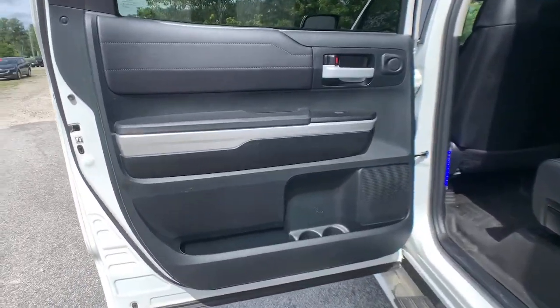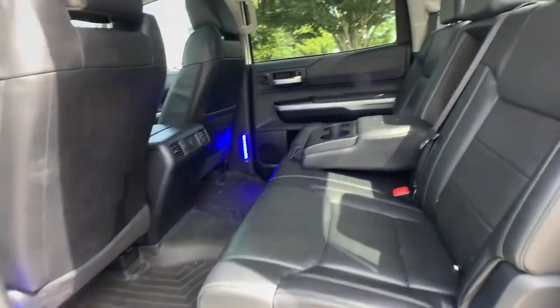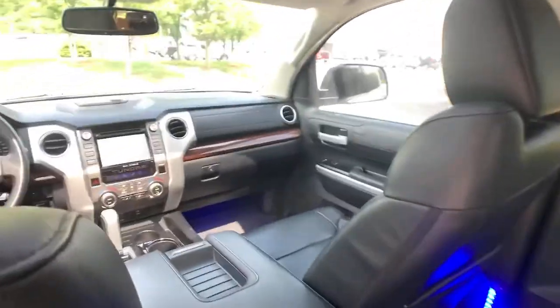Heated mirrors, backup camera, satellite radio, multi-zone AC, and aluminum wheels.